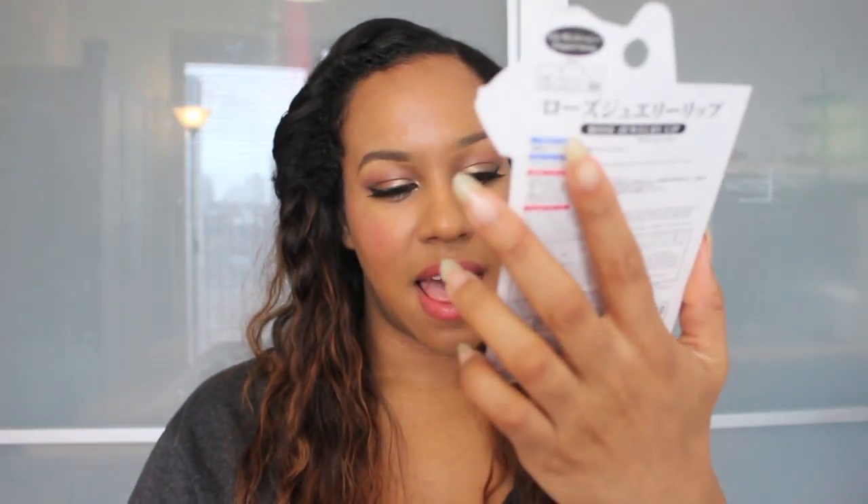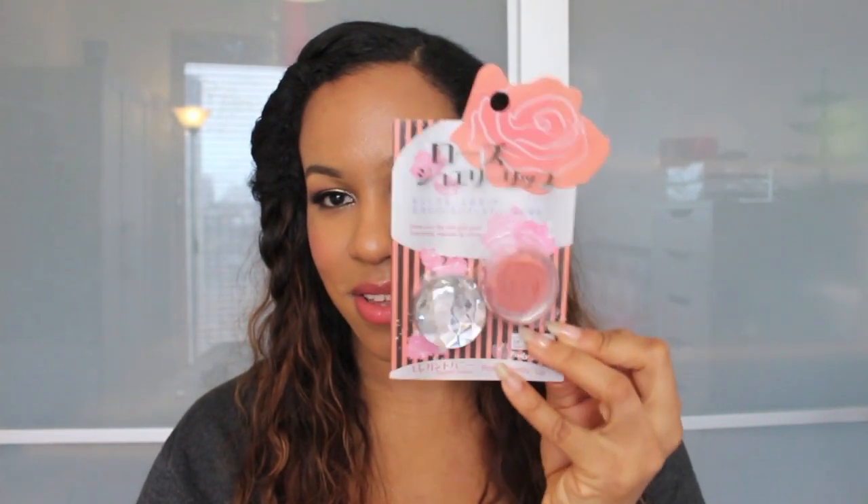I got a nice purple one and a pink one. The next thing is this Elegant Honey Rose Jewelry Lip — it's sort of like a pigmented lip gloss in really cute packaging. The color is Elegant Honey and it's just really cute.